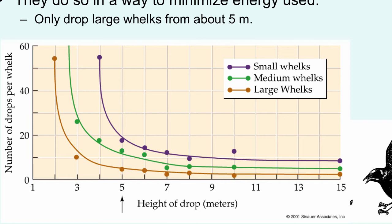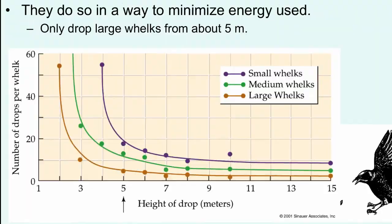If large whelks are rare, the birds would probably choose medium or small whelks, and the drop height would be different. That would be predicted from the data shown here, because the best drop distance is where the line starts to really flatten out.